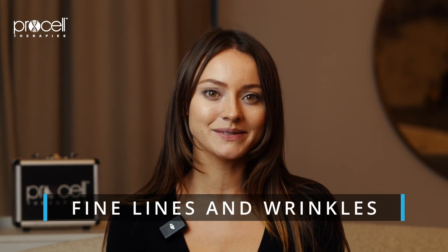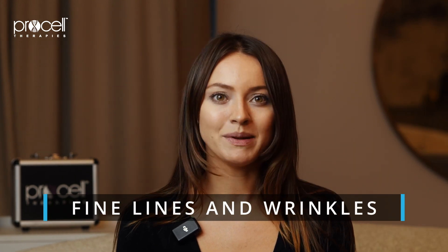Hey guys, I'm Camille and today we're going to be talking about fine lines and wrinkles. Fine lines and wrinkles are one of the most common skin conditions clients seek to treat.